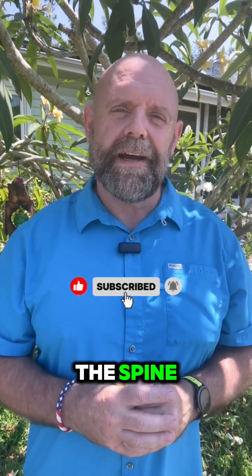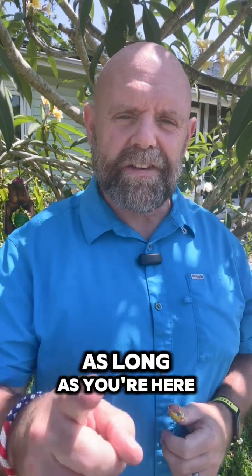There you go — your three fun facts of the spine. My name is Dr. Dave. I will be here as long as you're here.